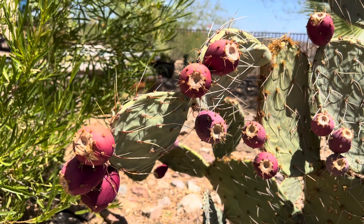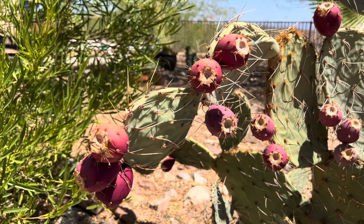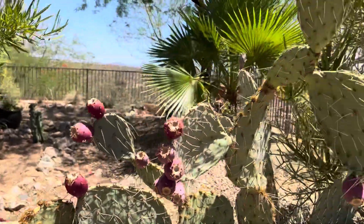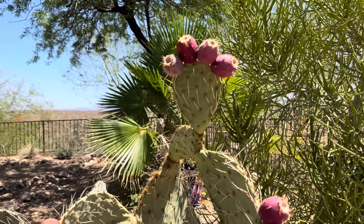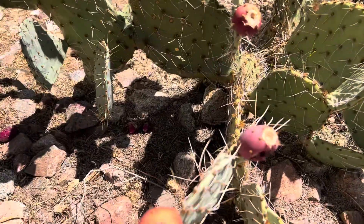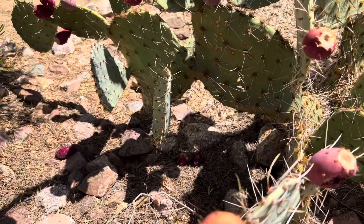Hey everybody, AZ Plant Reviews here. Today I'm talking about another one that looks good in the summer, aka the prickly pear. This one in particular is just an Engelman prickly pear, Sonoran Desert prickly pear, Arizona prickly pear — a lot of people have different names for it.